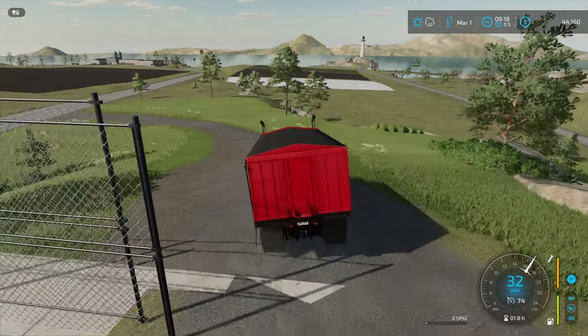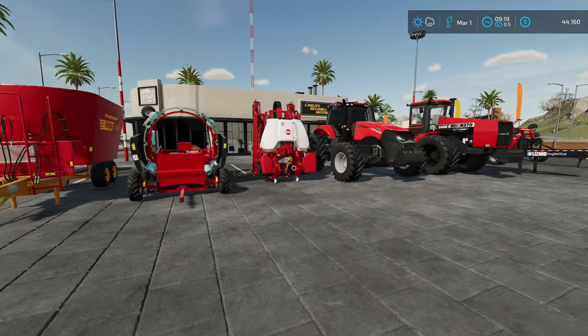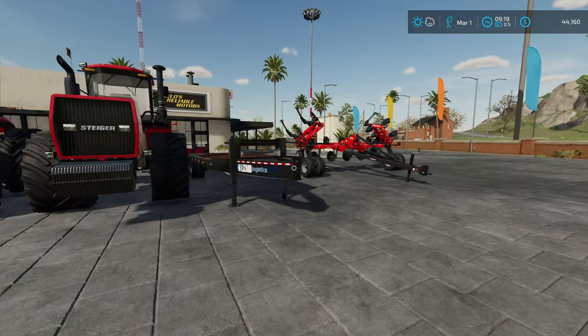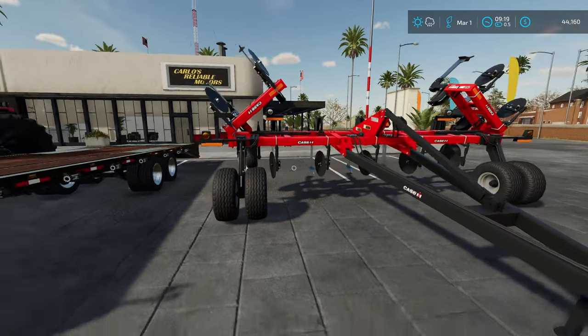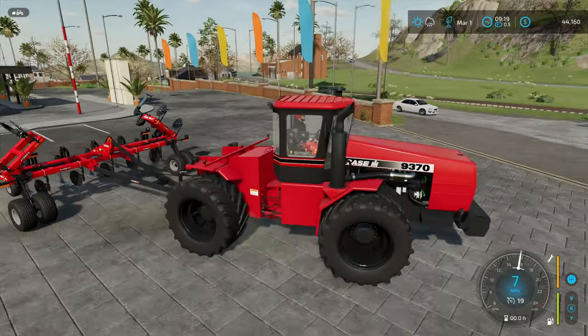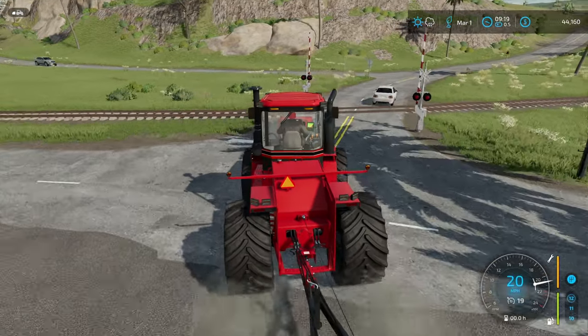I've got some other equipment to show you guys too. Not all of this is brand new, but it is all red. I was very lucky this winter to be able to get all red equipment, except for this one piece I leased. I do want to own one eventually. We're going to hook it up to this 9370 Stiger right here and make our way up to those new fields, because both of them actually need to be plowed.